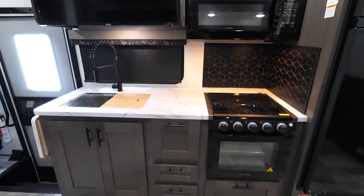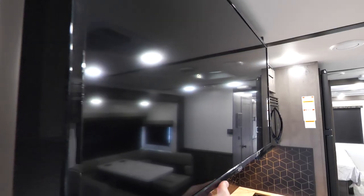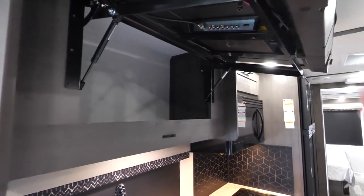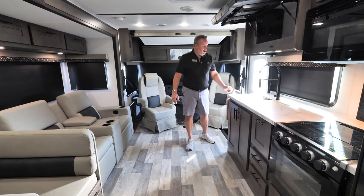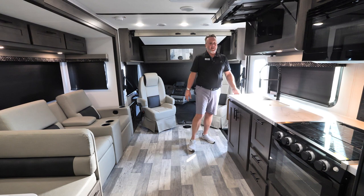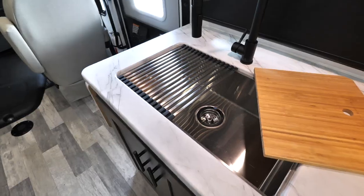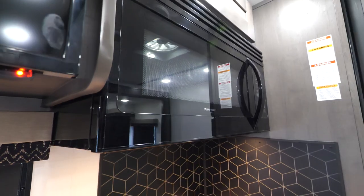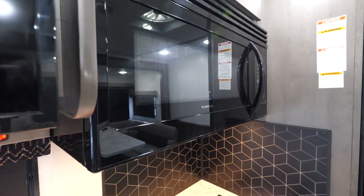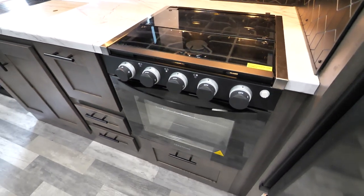Over in the kitchen we have a 40-inch 12-volt TV with hidden storage behind. There's also plenty of storage underneath the countertops, with a countertop extension on the side and one in this drawer. The stainless steel sink is one piece with a cutting board and drying rack. We have a residential microwave and a large gas stove with a gas cooktop.